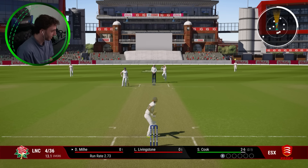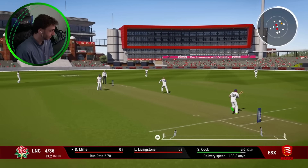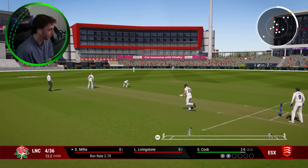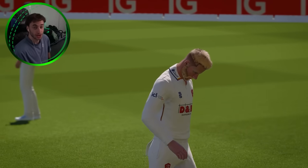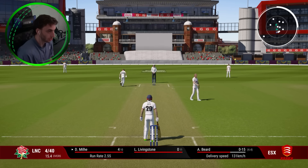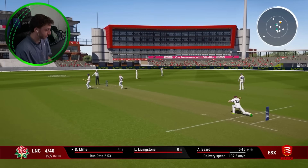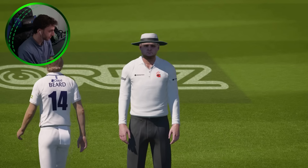Cook bowling again. Lovely shot - they're pitching it up, which means I'm going to get an opportunity to hit boundaries, but it is moving and shaping a little bit. That's a tight leave, and that one nips back. The pitch is doing a lot. It's four for 41.